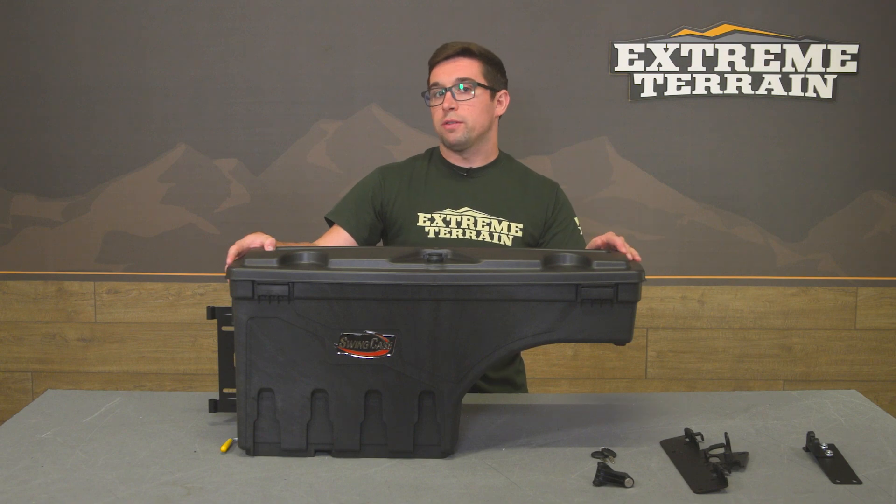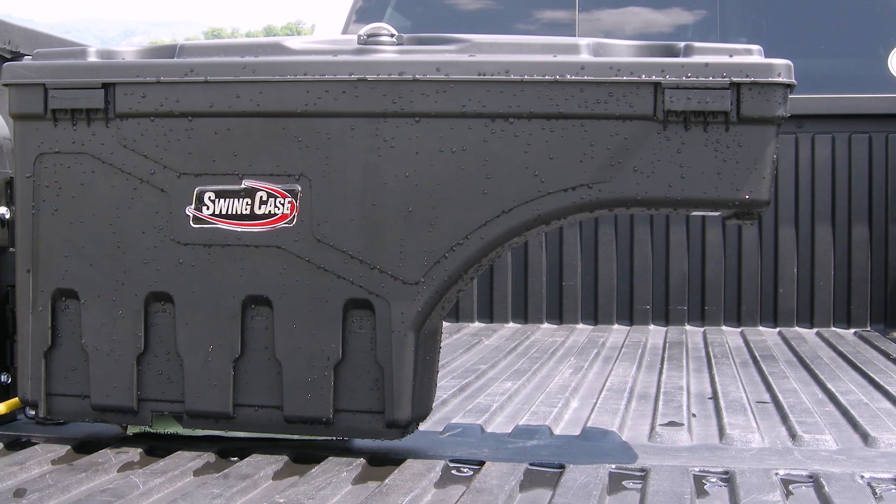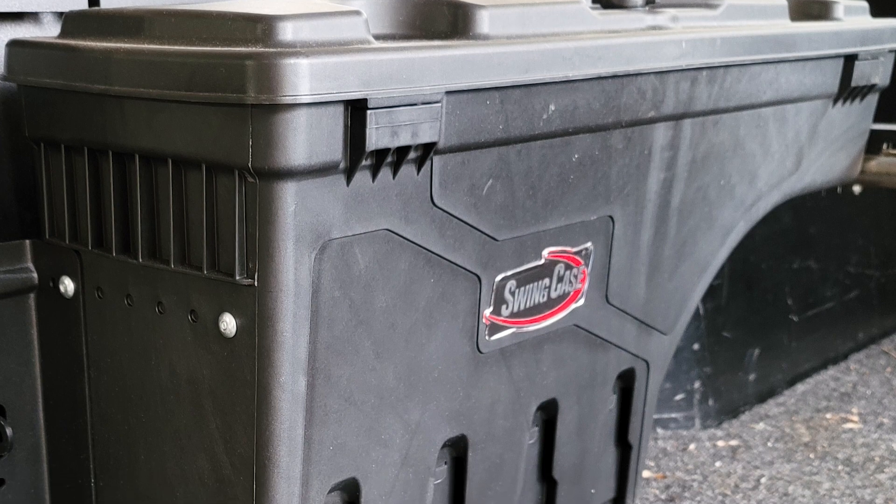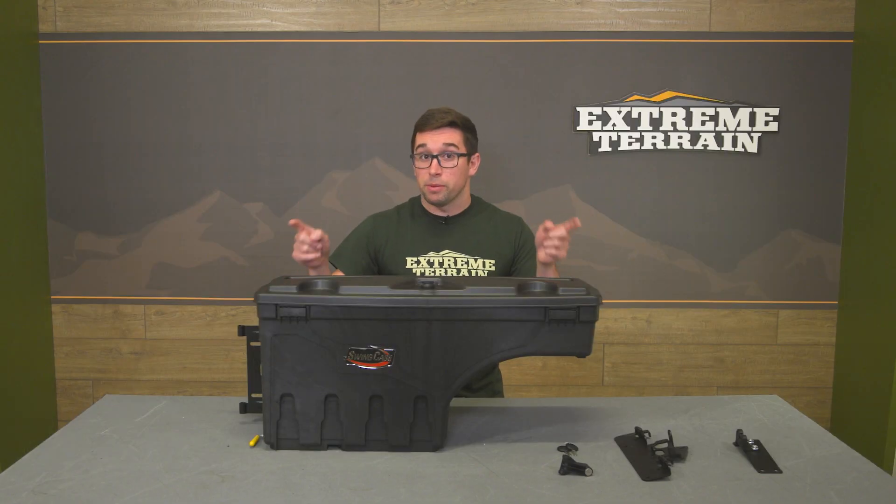We're focusing on the driver's side one only for this video, but there is one for the passenger side available on our site. It's going to have the same benefits applied to it and you can use them both together.